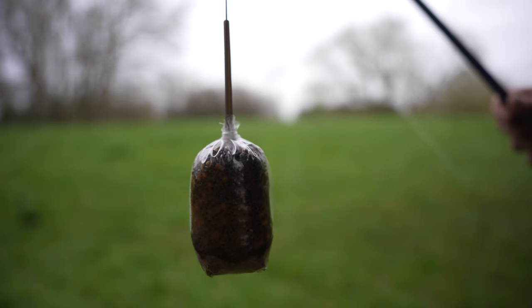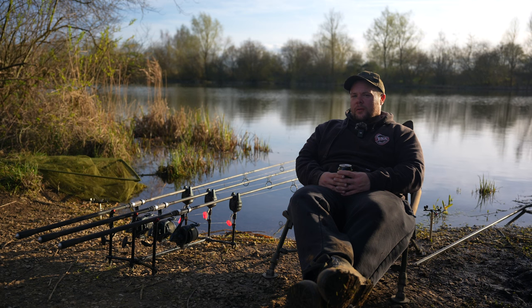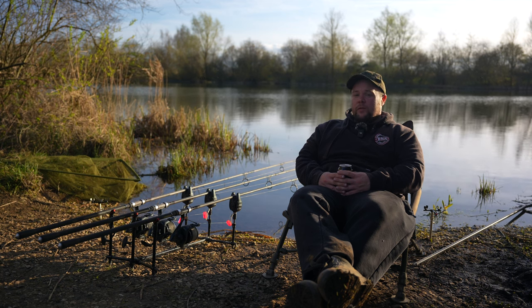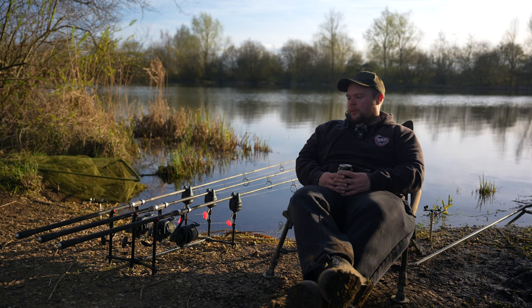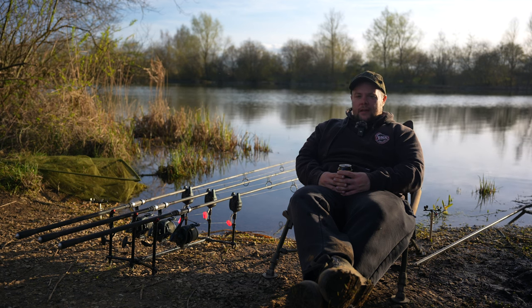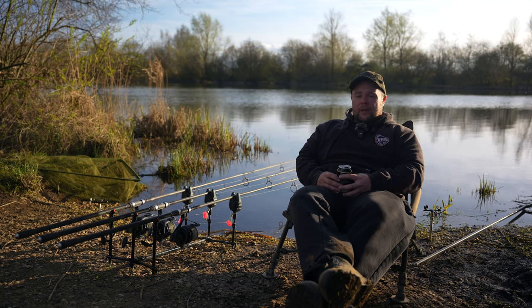Today has definitely been a day of two halves. This morning was absolutely ice cold with that wind, but the wind has now thankfully dropped off and it's feeling much warmer — you can really feel the heat of that sun. I think the fish have responded a bit to that as well. It definitely slowed down when that wind turned up, but since it's eased off I've seen a bit more activity and a few more shows in the last couple of hours. I'm hopeful going into the last night that we'll nick another fish or two before the long drive home. I'm going to enjoy the last evening with a beer or two, sit back and watch the water.